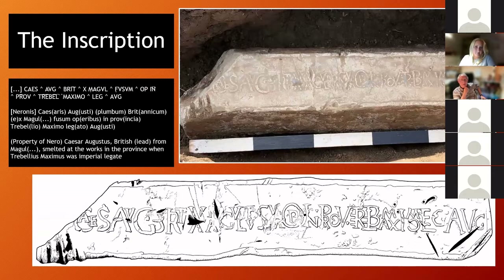The inscription itself is significant for a number of reasons. Although interpretation is somewhat subjective due to some damage, the consensus — which hasn't been seriously challenged since publication — is that it mentions the name of the mine where the pig came from, a place called Magul, Magulam or Magulia, which doesn't survive to us today. Perhaps even more interesting, towards the right-hand side of the pig it mentions Marcus Trebellius Maximus, governor of the province of Britannia between 63 and 69 AD — and it is the only known inscription bearing his name ever found in the UK, making it quite an important object in the history of the province of Britannia.